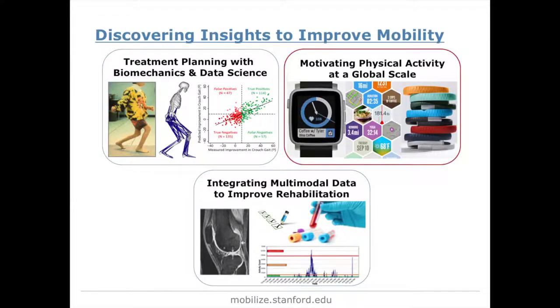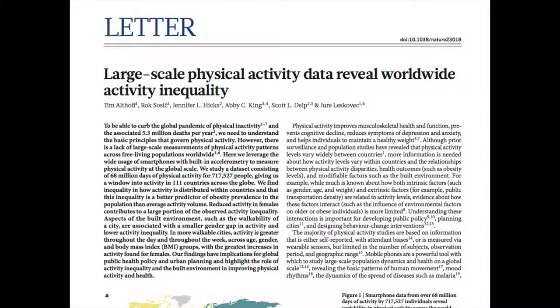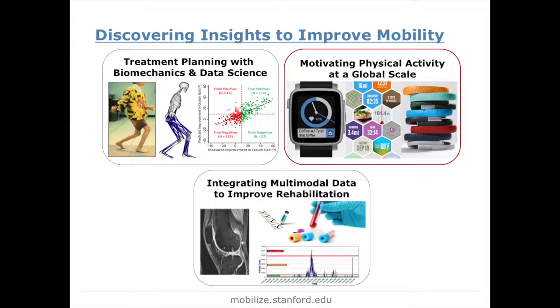Another area is how we can motivate physical activity at a global scale. We all know exercise is important — how do we get people to actually start moving more? We're leveraging data from wearables, another huge source of information not really being tapped into. We had a paper in Nature looking at 700,000 people and their walking data monitored 24/7, examining over 100 countries and how physical activity levels varied, what that said about obesity, environmental factors, social factors, and how all of that influences physical activity. We're also evaluating how to build behavioral interventions to increase that level of physical activity.